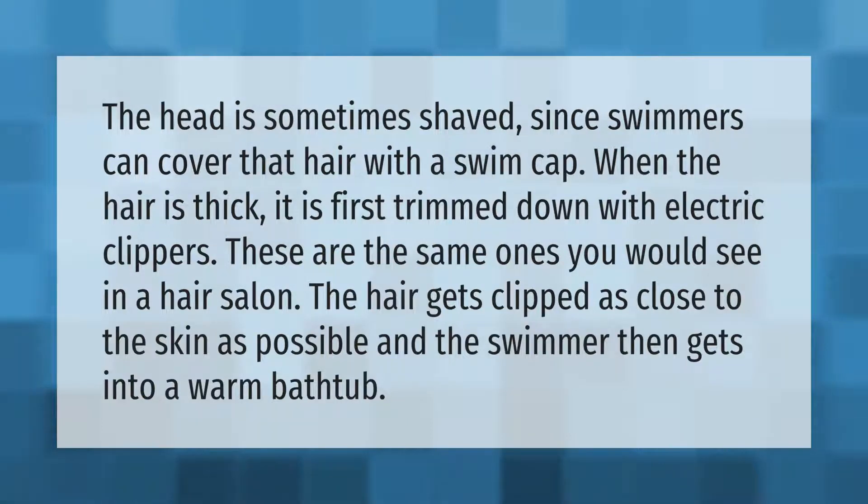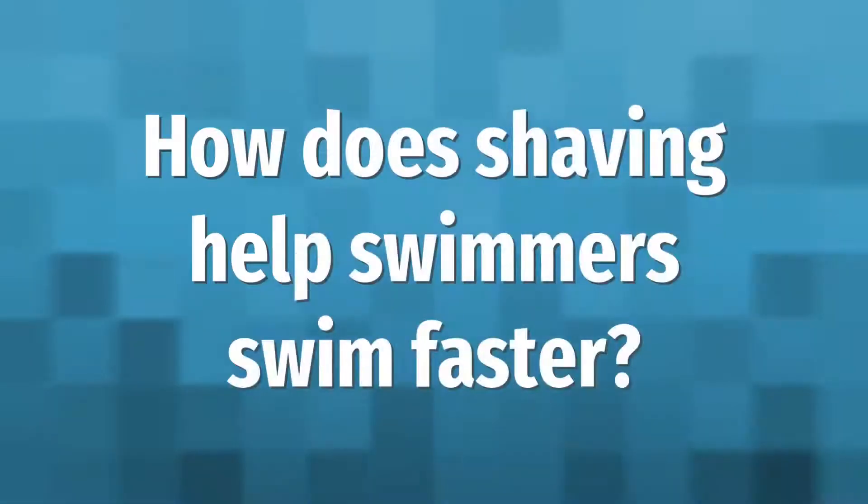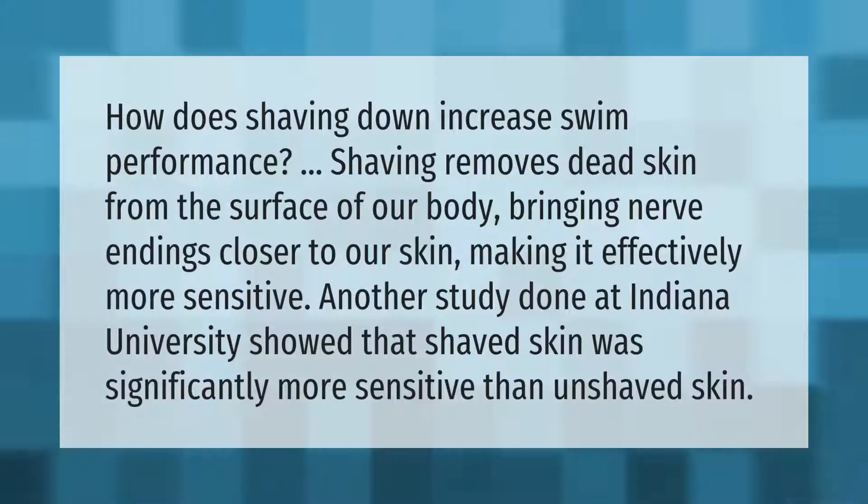The head is sometimes shaved, since swimmers can cover that hair with a swim cap. When the hair is thick, it is first trimmed down with electric clippers — the same ones you would see in a hair salon. The hair gets clipped as close to the skin as possible, and the swimmer then gets into a warm bathtub.